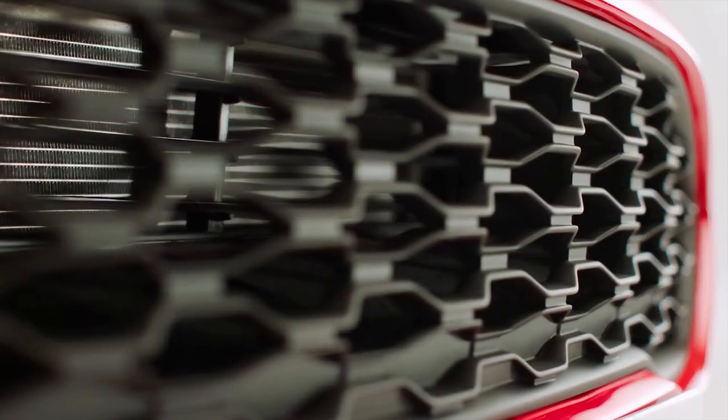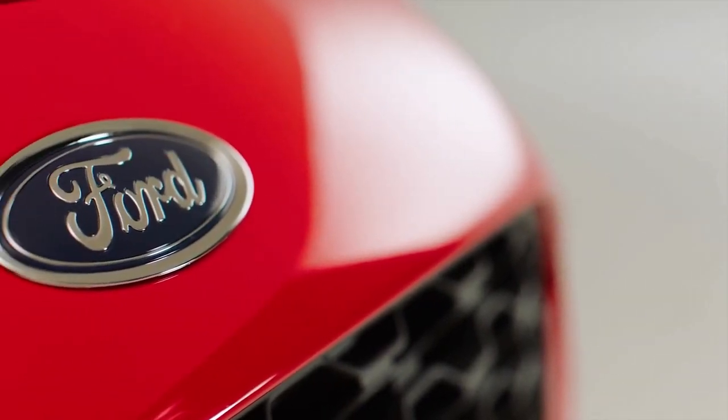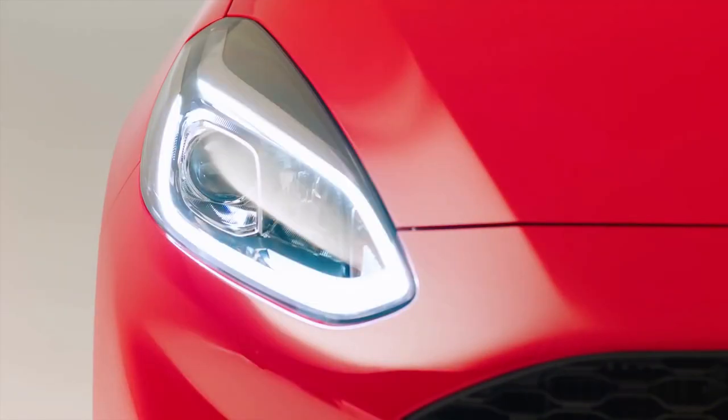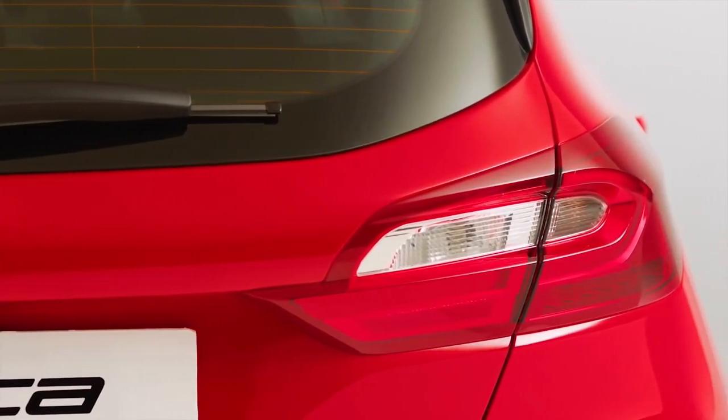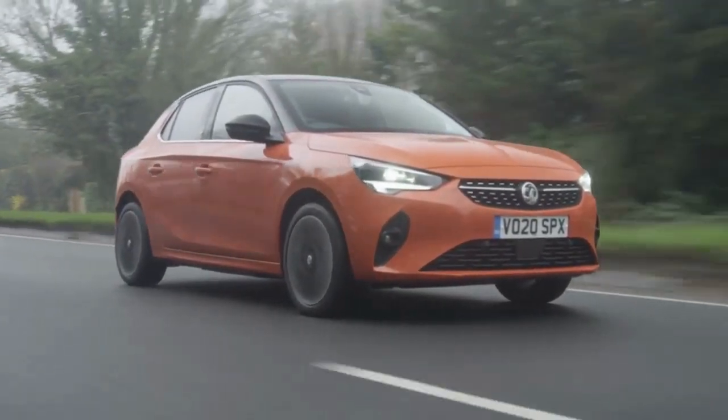The infotainment systems in both vehicles are responsive and simple to use. However, the Fiesta's display is better positioned — right in the driver's line of sight, high up on the dashboard. Because the Corsa's display is lower on the dashboard, you might have to look away from the road to see it. The dashboard of the Fiesta also displays a little bit more design flair.